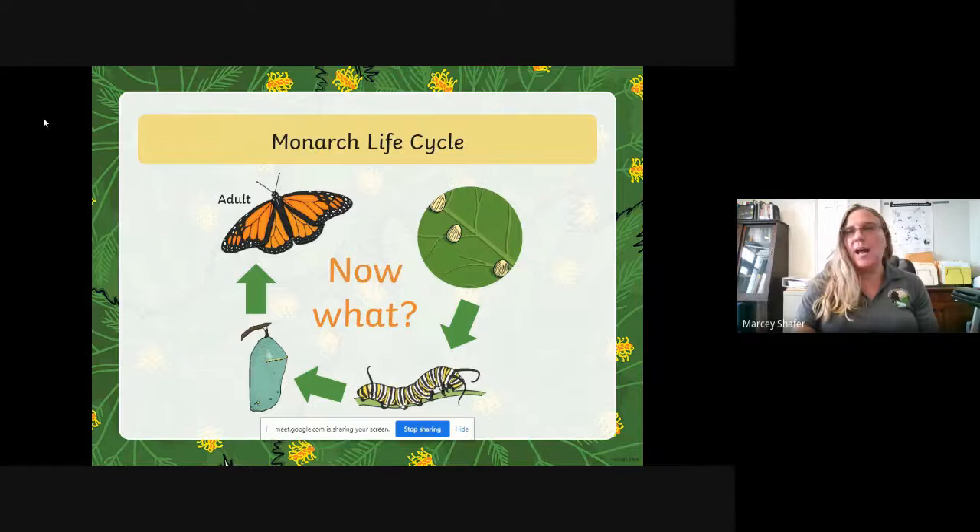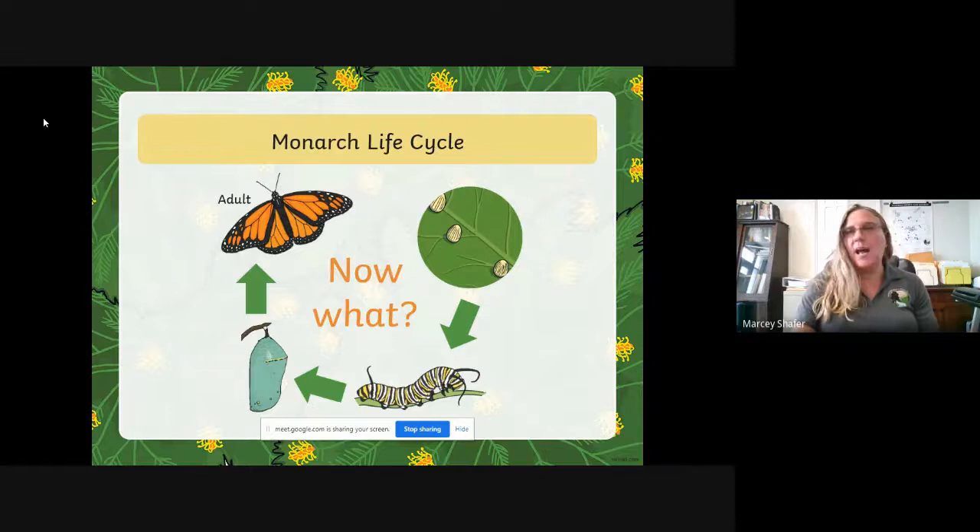What happens next? It happens again. If our butterfly is a female, she will lay more eggs on the underside of milkweed and the whole cycle goes over again. This happens here in Fairfield County — you can start seeing monarchs sometimes in May or June, but I usually don't start seeing very many until July. You'll have several different sizes of caterpillars at any time while this life cycle is going through different phases, until we start to get into fall.